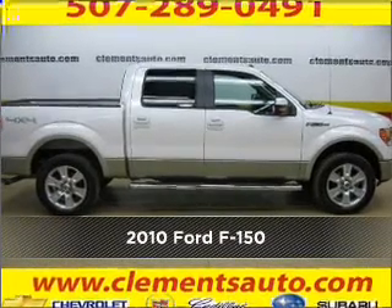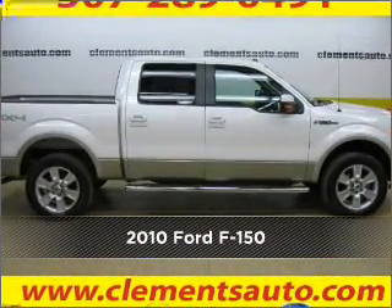Meet this 2010 Ford. Look no further — the perfect vehicle is here.